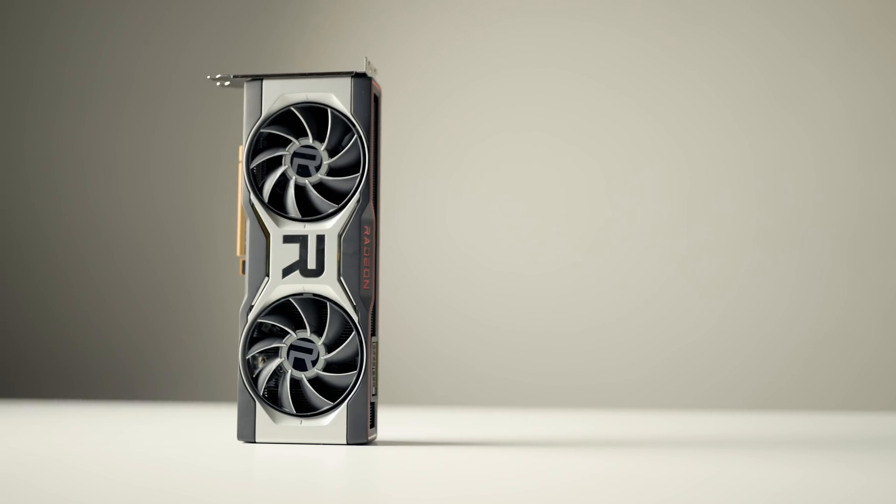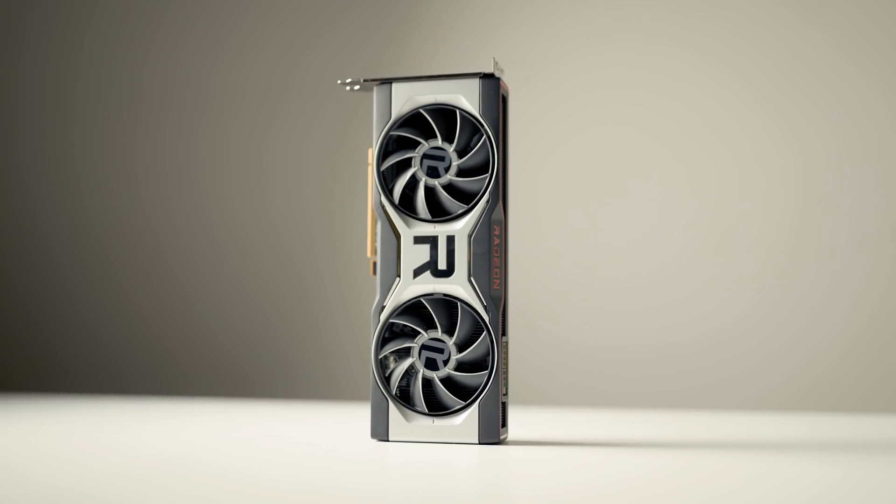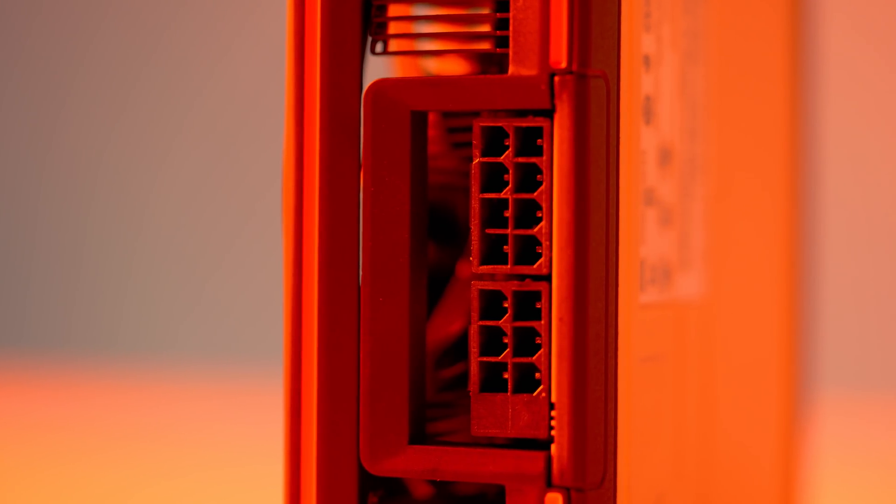I'll be testing seven different games across these two graphics cards at 1440p and 1080p resolutions to see if this is true. But first, my initial impressions on the card: for specs it has 40 compute units, a top boost clock speed of 2581 MHz, and 12 gigabytes of GDDR6 memory.